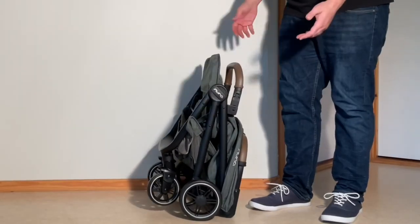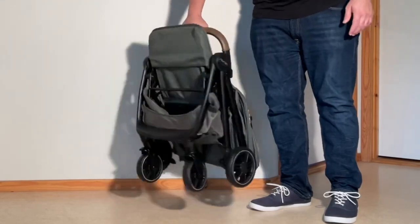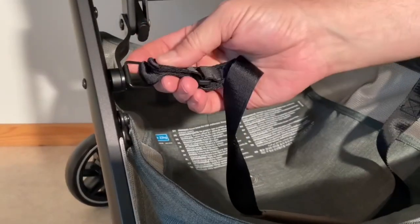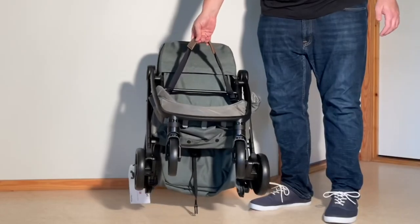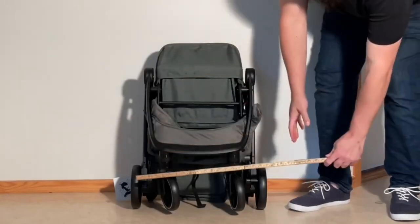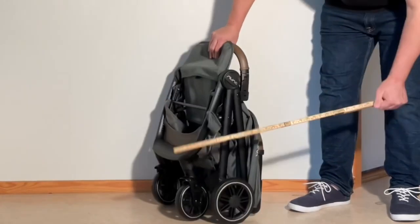When folded, the TRVL is comfortable enough to carry by the bumper bar, feeling definitely light for its size, though the shoulder strap is a bit too large to really be usable, and the rings that hold the strap to the chassis also seem a bit fragile for long-term use. The folded size is decent for packing in a trunk or storing at home, but it is well above the IATA's guidelines for cabin luggage, making it not necessarily the best choice for air travel.